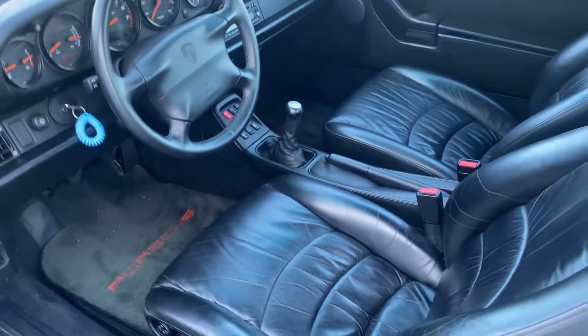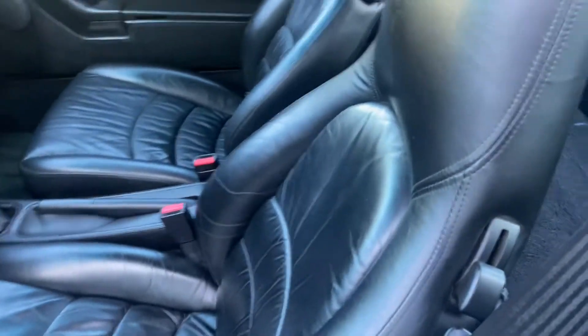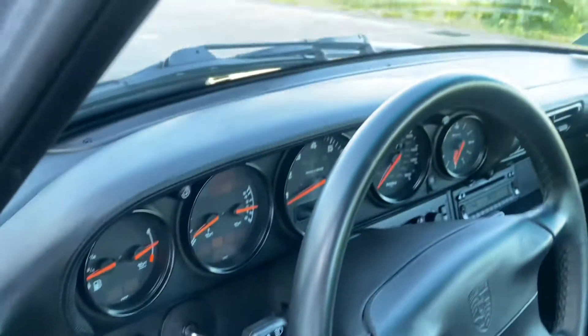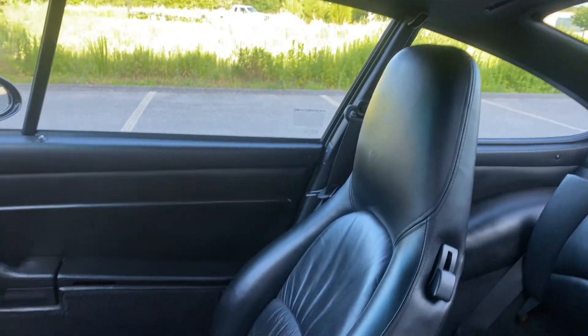The interior is in excellent condition. Supple leather is the leather option. As you can see, the driver's side bolster is in excellent condition, as are the rugs, the dashboard, and the passenger seat is in great shape too.